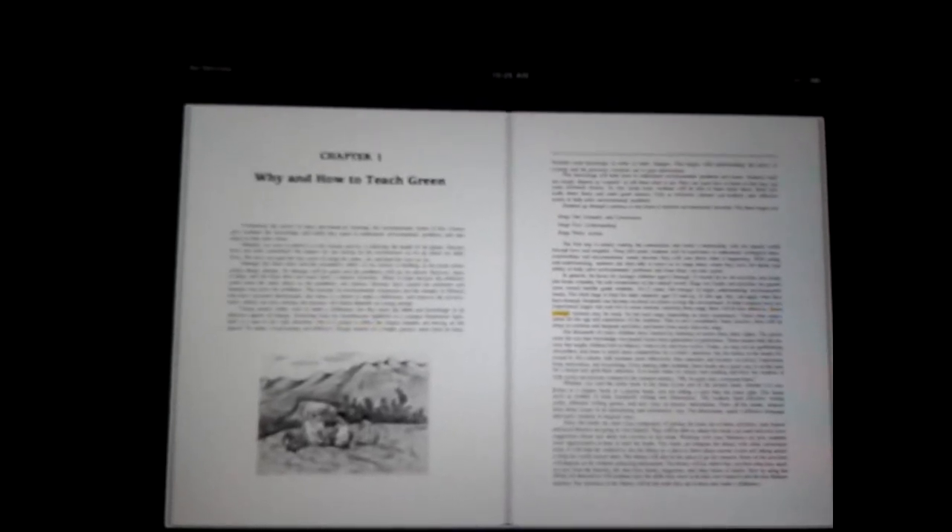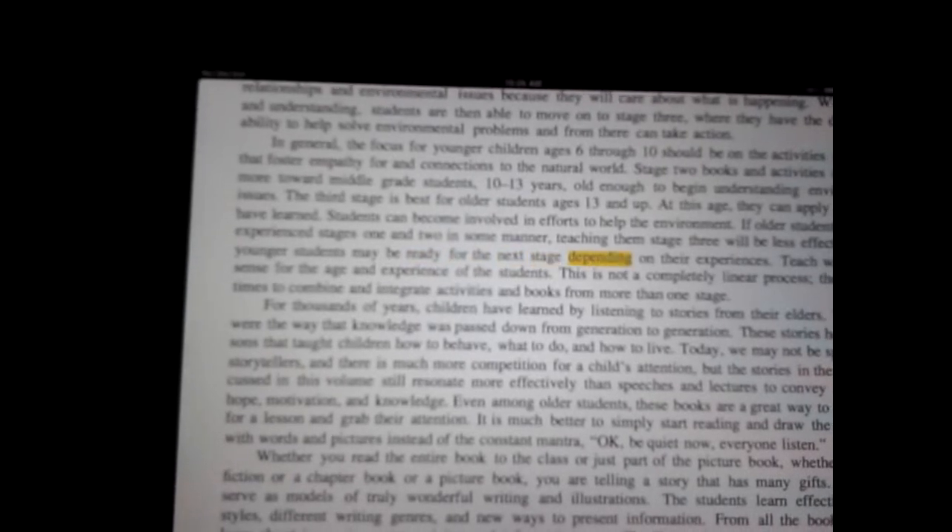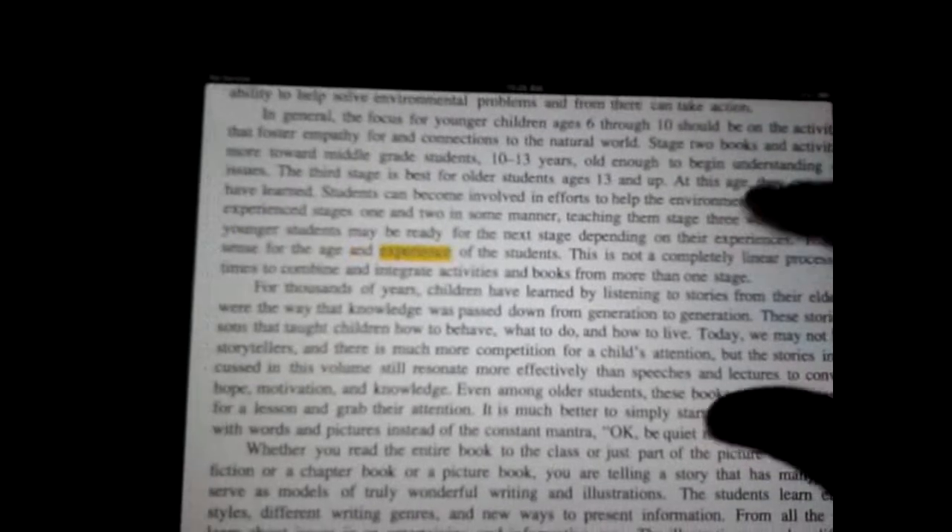Some younger students may be ready for the next stage depending on their experiences. Teach what makes sense for the age and experience of the students.